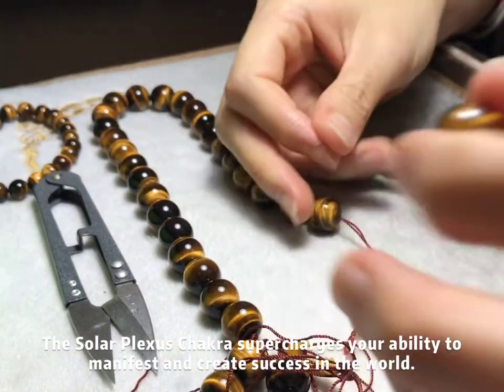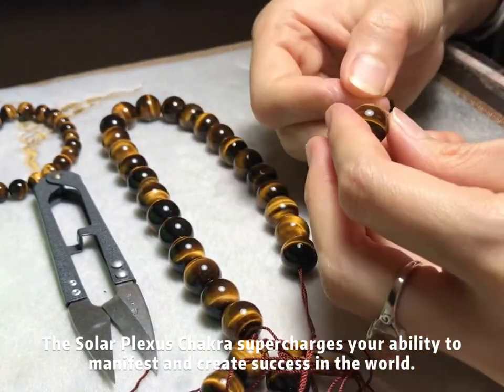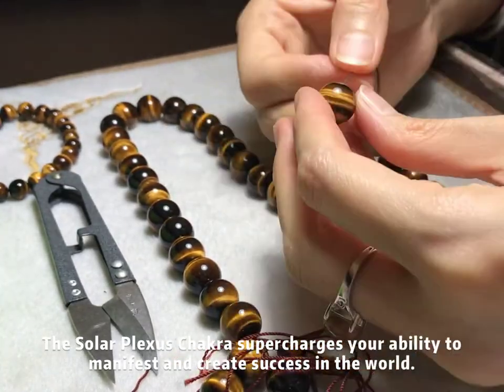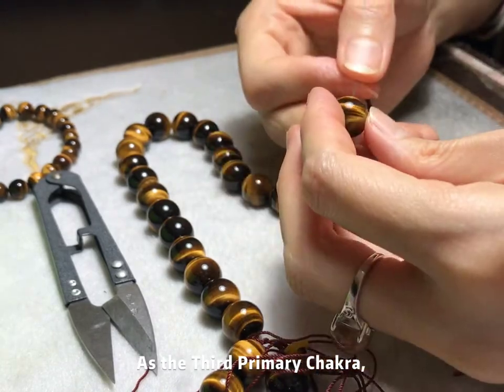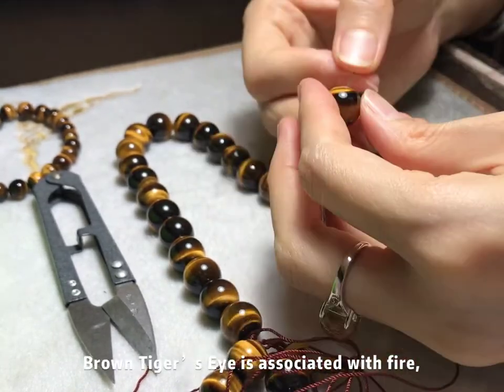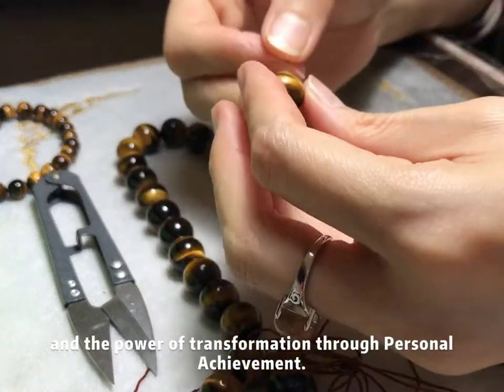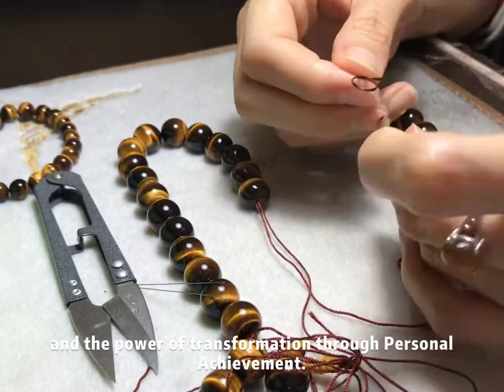The solar plexus chakra supercharges your ability to manifest and create success in the world. As the third primary chakra, brown tiger's eye is associated with fire and the power of transformation through personal achievement.